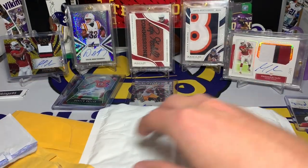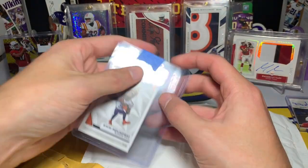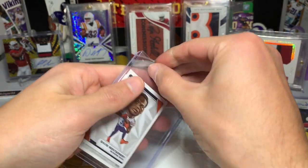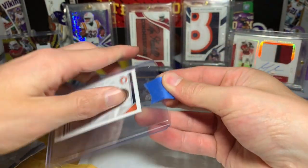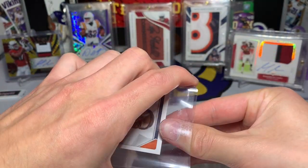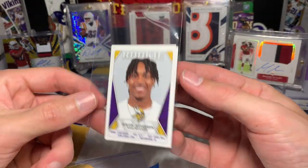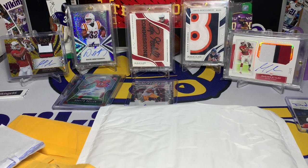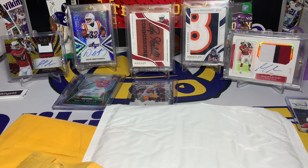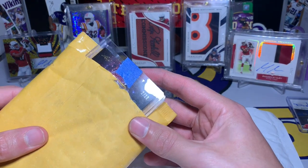This one is from Jetman80 — we got Sam over there with a little sticker action. We have David Montgomery and Justin Jefferson rookie stickers. Thank you for that Sam, I appreciate it. You guys might see him in the comments every so often — Jetman80. Some cool little stickers: Montgomery and our rookie beast Justin Jefferson, two out of ten.